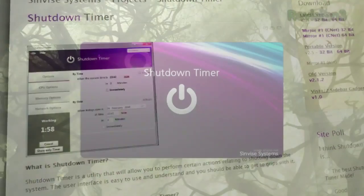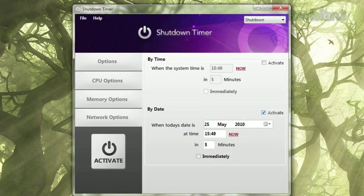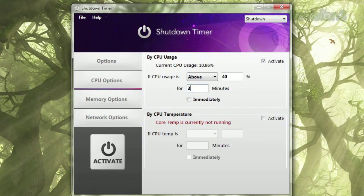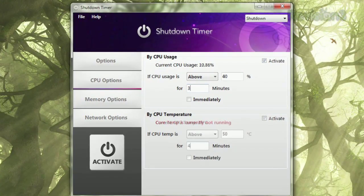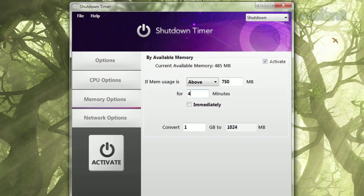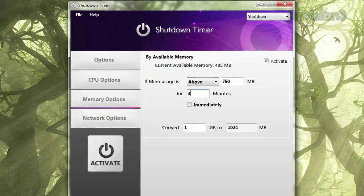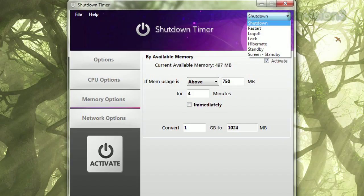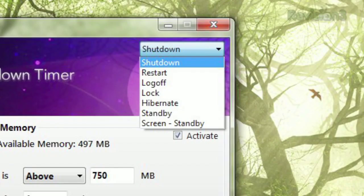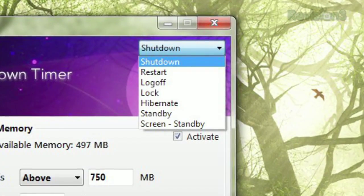Once installed, it gives you a whole bunch of ways to decide what will trigger an automatic shutdown. Under Options, you can choose a date or a time for your PC to shut down. Click CPU Options to set it to shut down if it reaches a certain amount of CPU usage or a core temperature. Click Memory Options to tell your PC to shut down if your memory usage hits a certain limit or stays at that limit for a certain amount of time. And not only can you have the program shut down your machine automatically, the drop-down list in the upper right-hand corner tells the program whether to shut down, restart, hibernate, go into standby mode, lock, or just log off.